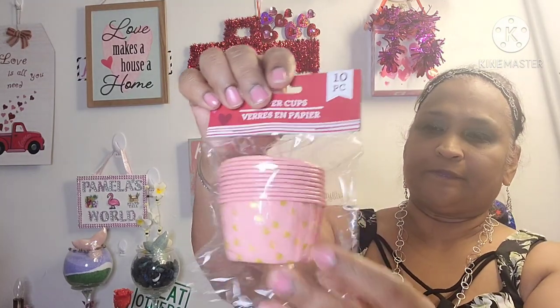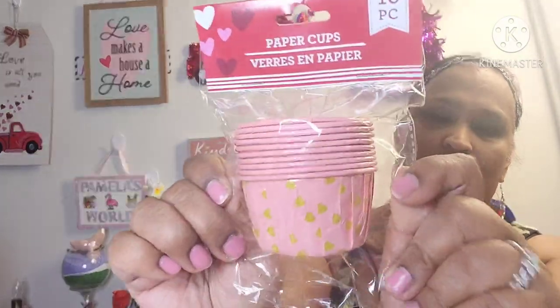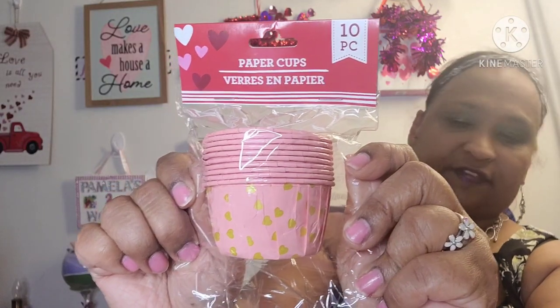Let's move on with this haul. I picked up these paper cups. Look how stunning — the hearts are gold and it's pink. Pink paper cups with gold hearts. I'm not going to open them because I got these for the kids to give to my daughter. I don't like opening things I'm giving them.